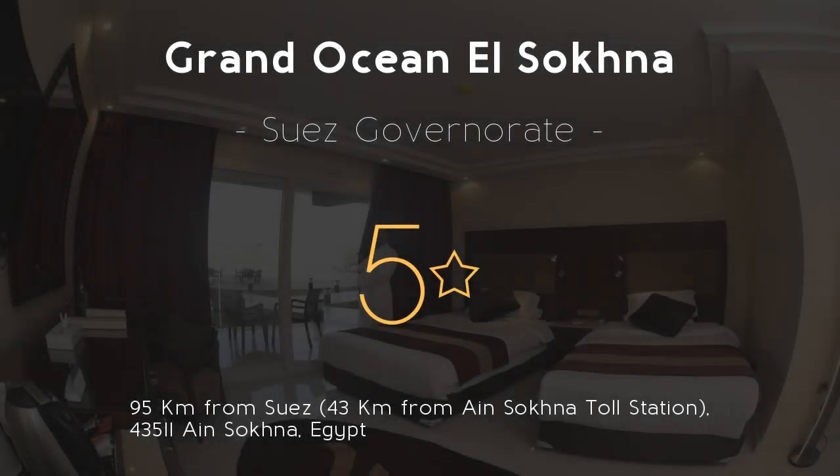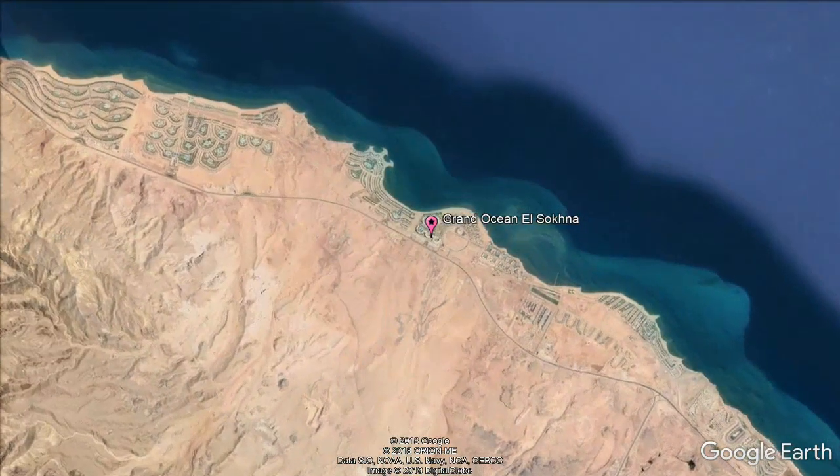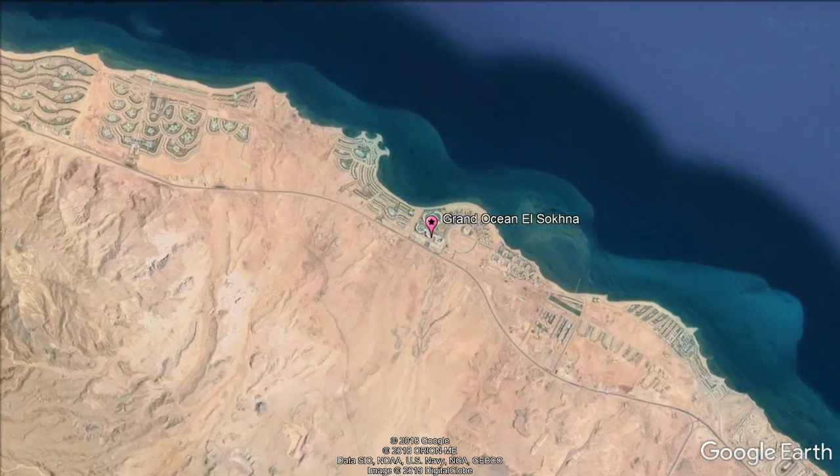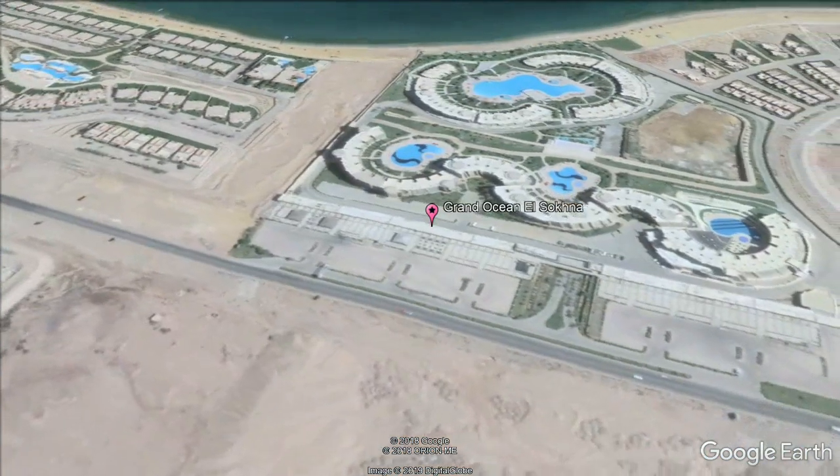Grand Ocean El Sokna 5 stars. Experience world-class service at Grand Ocean El Sokna, offering an outdoor pool and a private beach area. Ocean Blue Sokna offers contemporary chalets and is located in Ain Sokna.